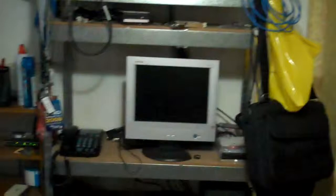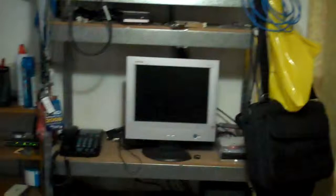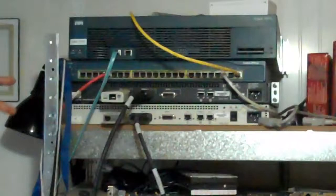Over here is a shelf that I put together when I was studying for my CCNA. I've got some routers and switches here — two 2500-series routers, a 2950 switch, and a 3600-series router.